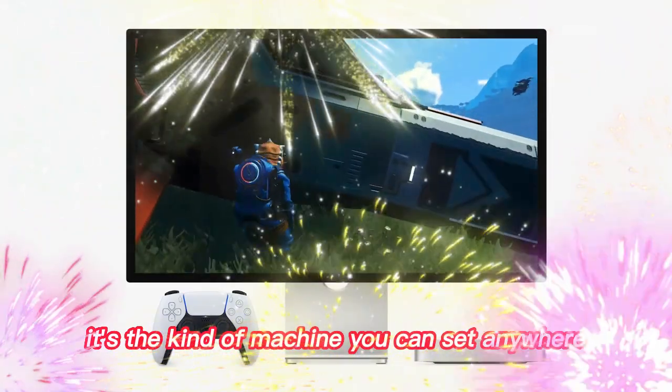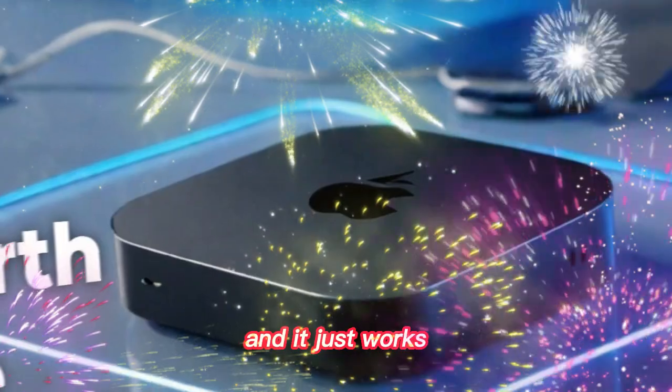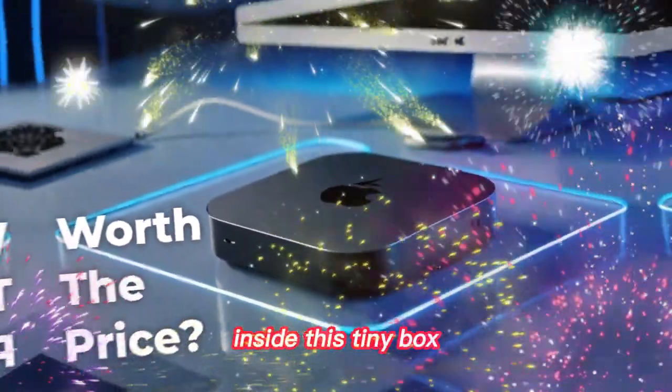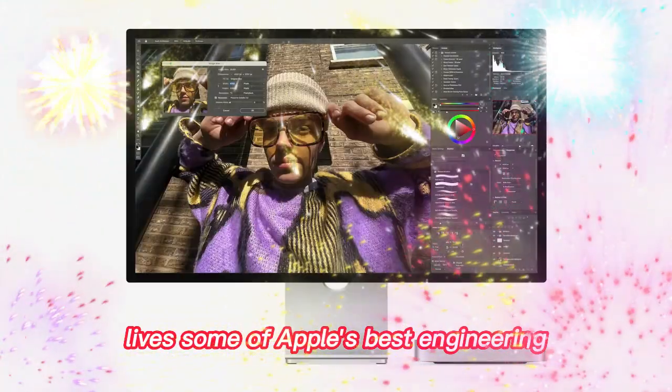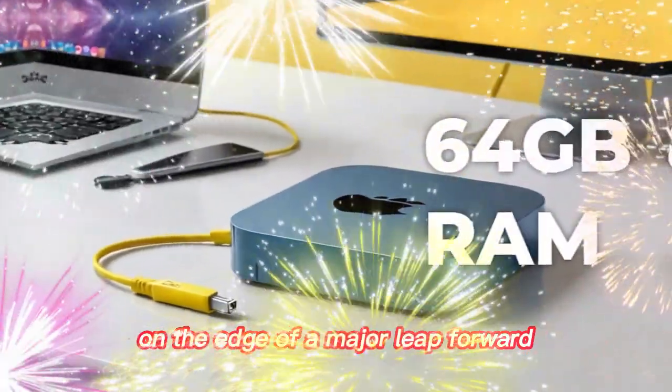It's the kind of machine you can set anywhere — on a shelf, under a monitor, or even behind your TV — and it just works. But don't let its size fool you. Inside this tiny box lives some of Apple's best engineering. And now, in 2025, we're on the edge of a major leap forward.